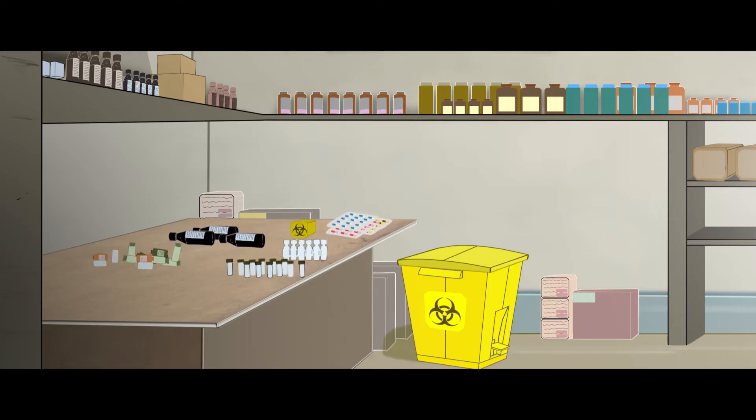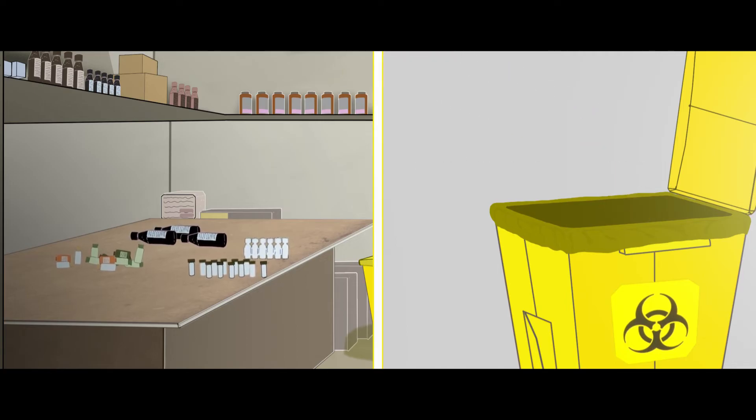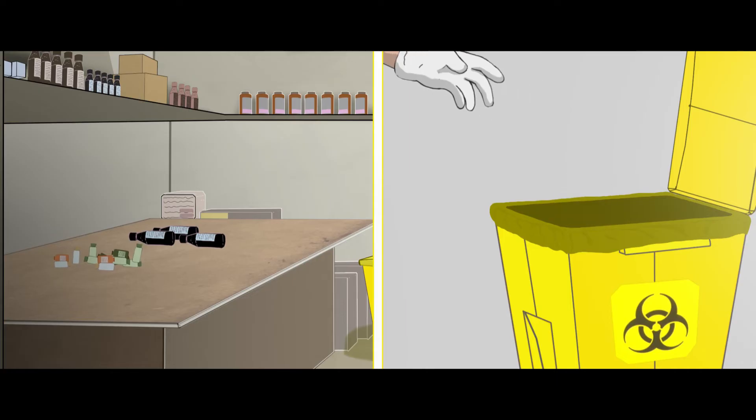Expired and discarded medicines like antibiotics, cytotoxic drugs, including glass, plastic ampules and vials, all go in the yellow bin.